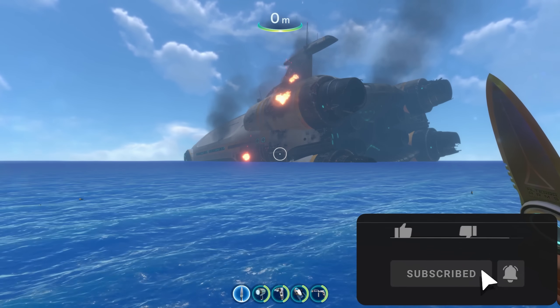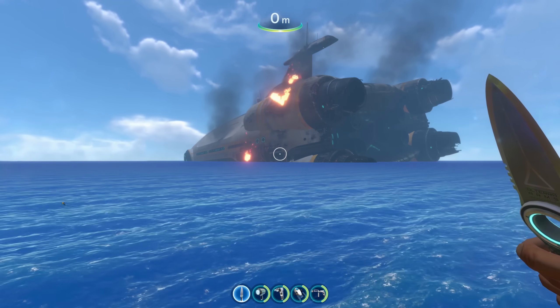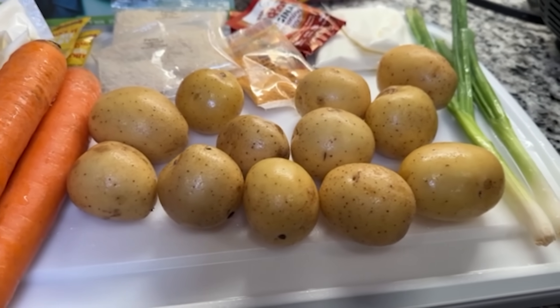If you do, like, subscribe, all the fun things. Before we dive into anything, we gotta give a huge shout out to the sponsor of this video — HelloFresh.